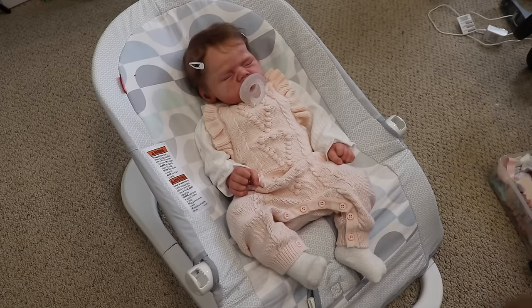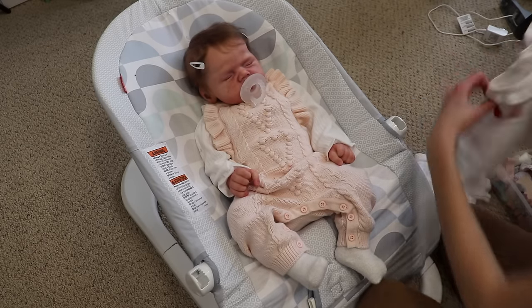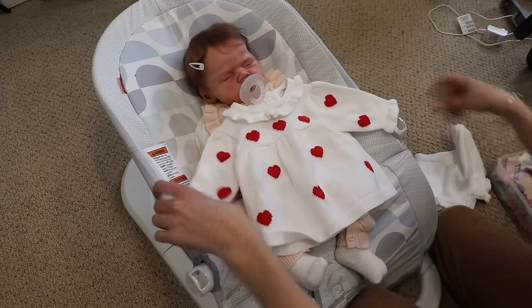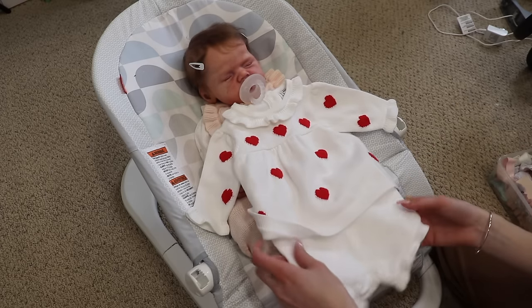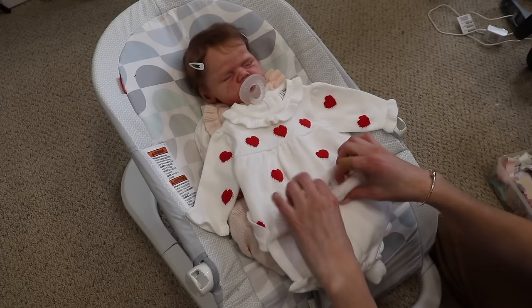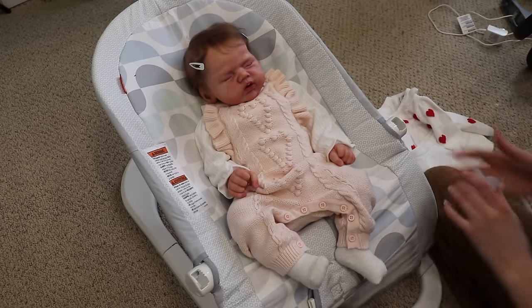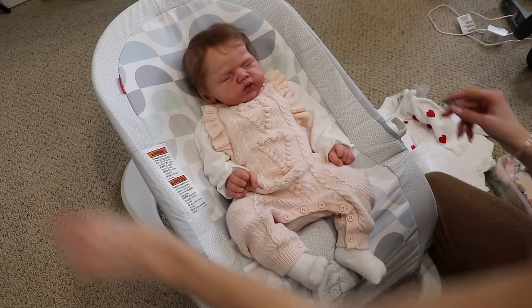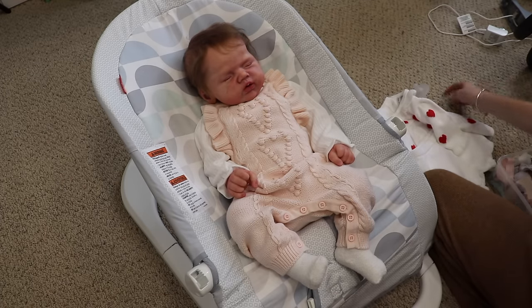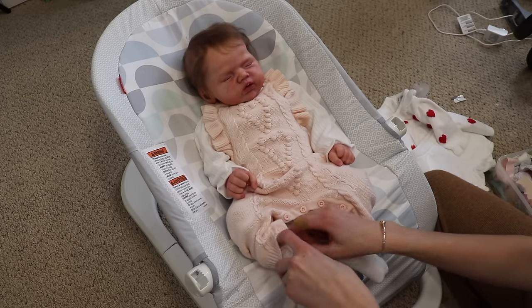We're going to start with Elodie. She's kind of already in a Valentine's outfit which is super cute, but I bought her this other one especially for Valentine's Day. This is from Janie and Jack - it's like a sweater outfit. Since this is kind of a collection update, I will tell you who all of my dolls are, who made them, where I got them from, all that good stuff.